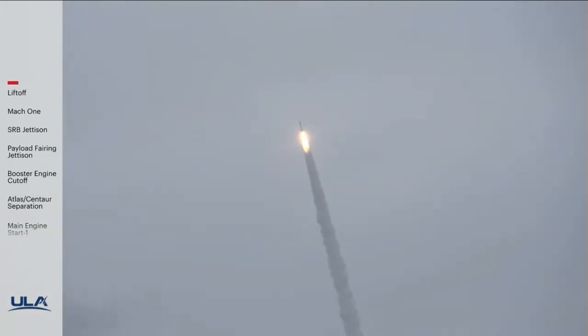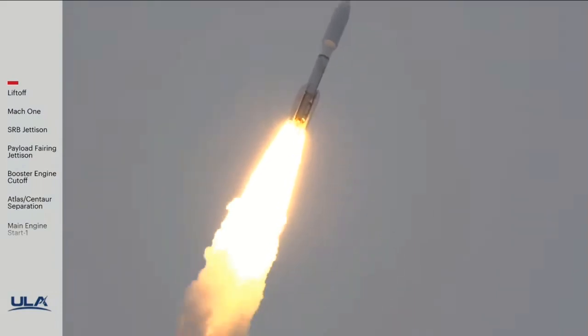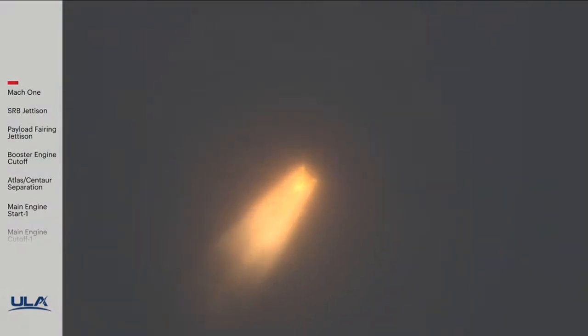RD-180 is throttled down slightly to partial thrust, response looks good. Now 30 seconds into flight, Atlas V is now passing Mach 1. RD-180 continues to look good in partial thrust mode, seeing good chamber pressures on all SRBs.